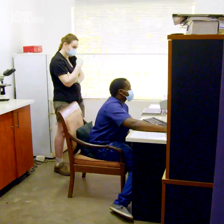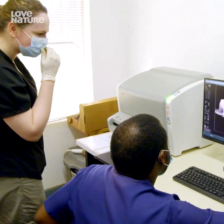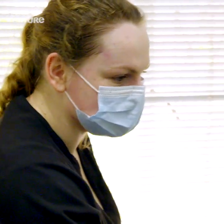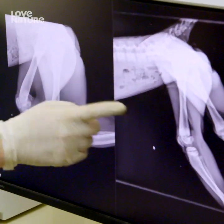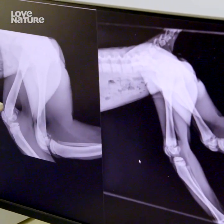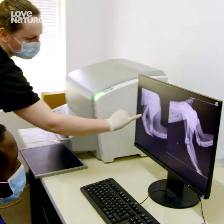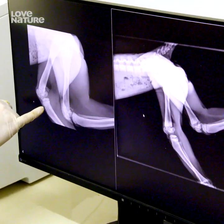That looks nice. That looks good. That looks really nice. What a difference! That's fantastic. So you can see just how that bone density is improving. This was the older x-ray where it was really quite dark in the middle, and now there is more normal bone being put down, and you can see the growth plates as well getting much narrower.